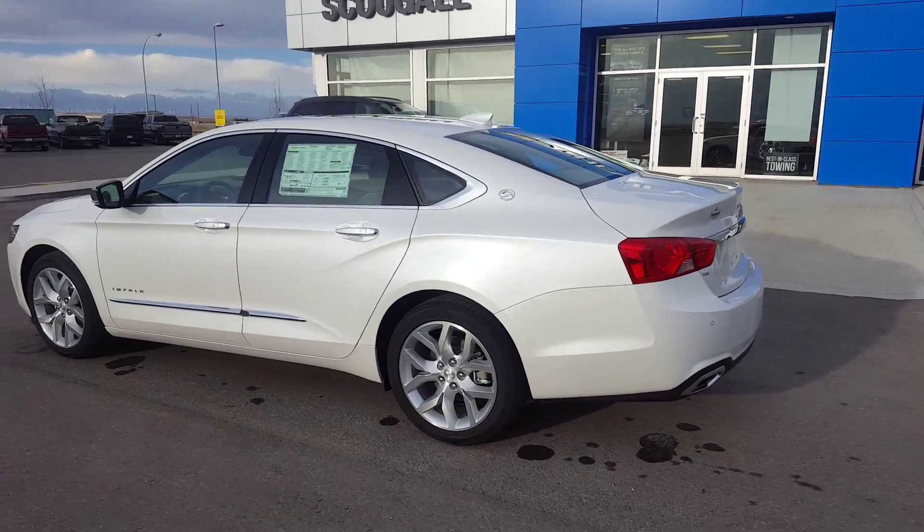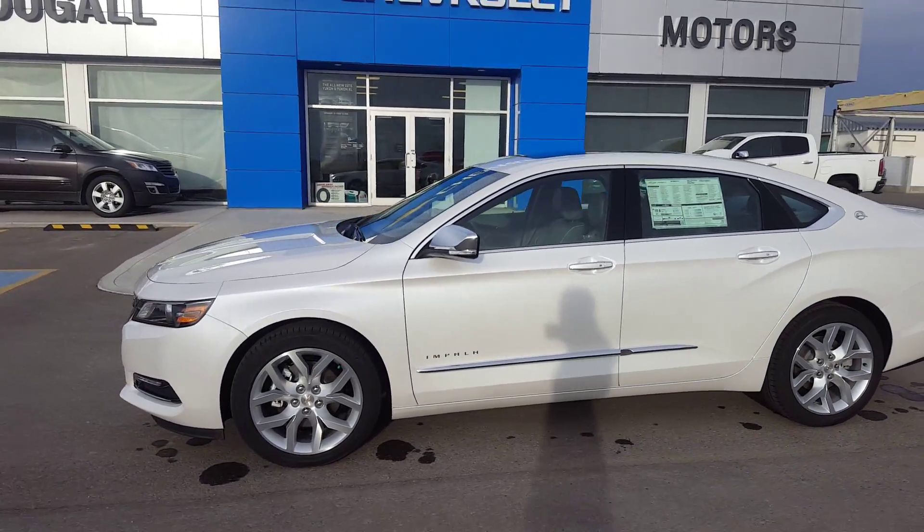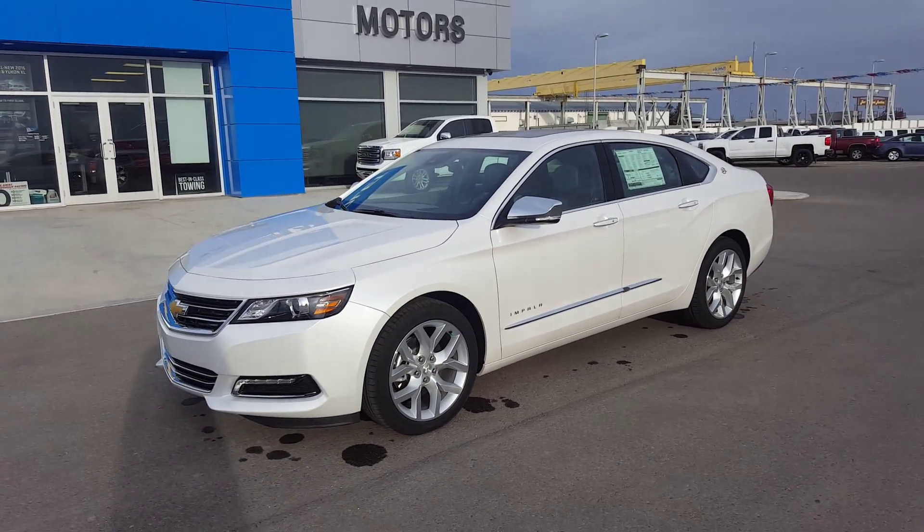This great looking full size sedan is listed on our website for $44,755. Give us a call today at 403-553-3311 or visit us on the web at scooglomotors.com.